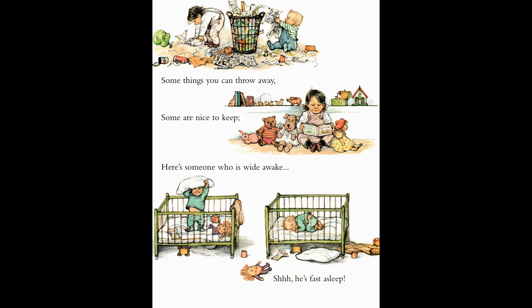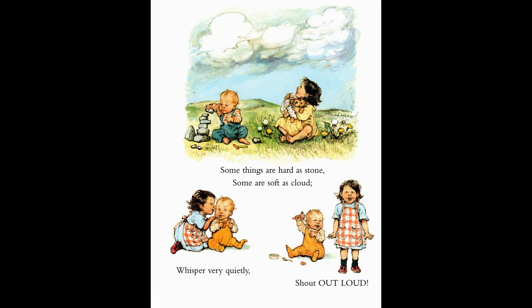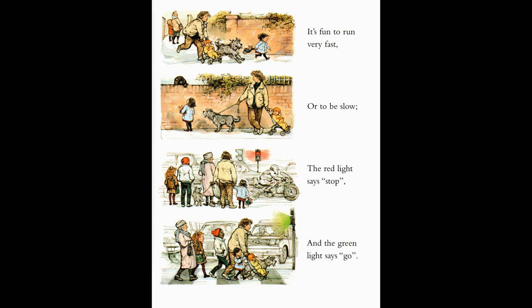Now here are some little pictures. Let's see what they all have to say to us. You can point to them as I tell you what they are. Some things are hard as stone, some are as soft as cloud. Whisper very quietly. Shout out loud. It's fun to run very fast, or to be slow. The red light says stop, and the green light says go.